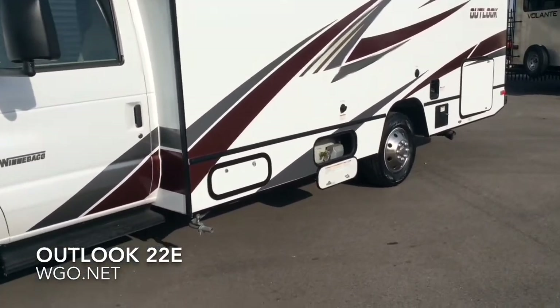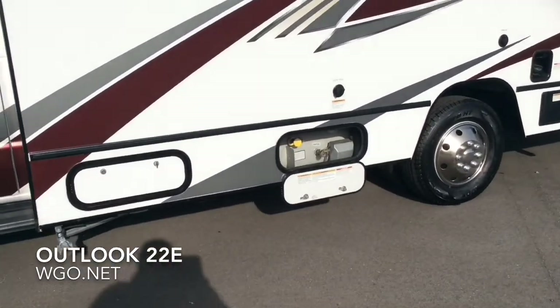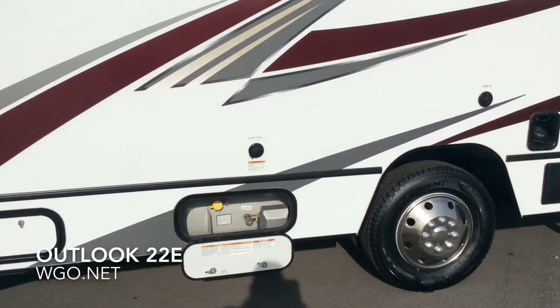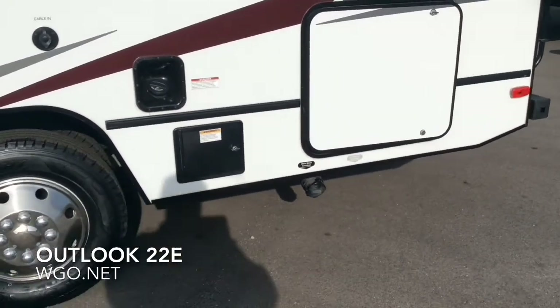The 4,000 watt ONAN generator is standard, as is the 18-gallon LP tank. The coach carries 55 gallons of gasoline.